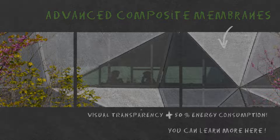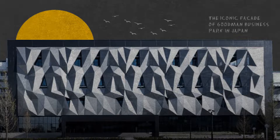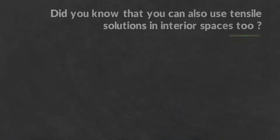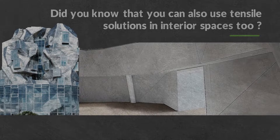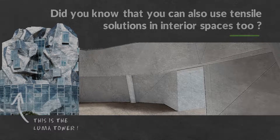You can learn more here. Here's another cool project carried out with our profiles: the iconic facade of Goodman Business Park in Japan. Did you know you can also use tensile solutions in interior spaces? This is the Luma Tower project in Arles, France, designed by the very famous architect Frank Gehry.